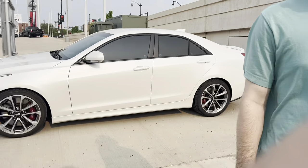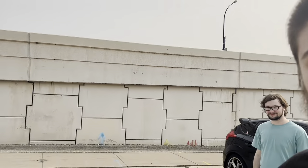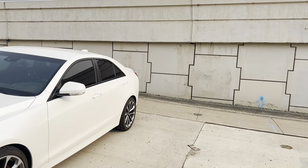This is Callan, my co-worker, and today we're reviewing his 2016 ATS-V, which also happens to be near my car — but this thing trumps my car in every way possible. It's got a twin turbo 3.6 liter V6 running around 460 crank horsepower, which translates to 400 wheel horsepower and 400 wheel torque.